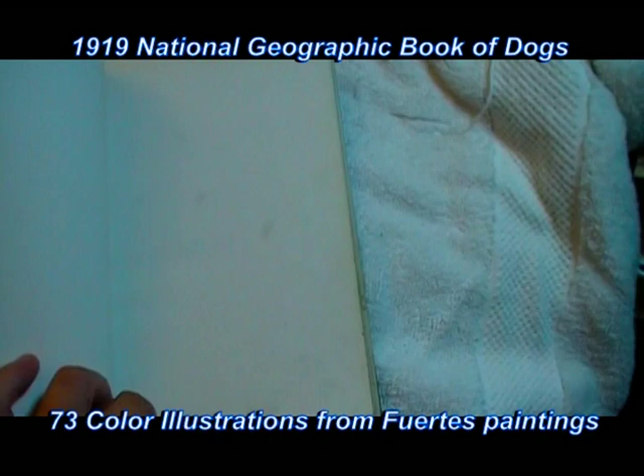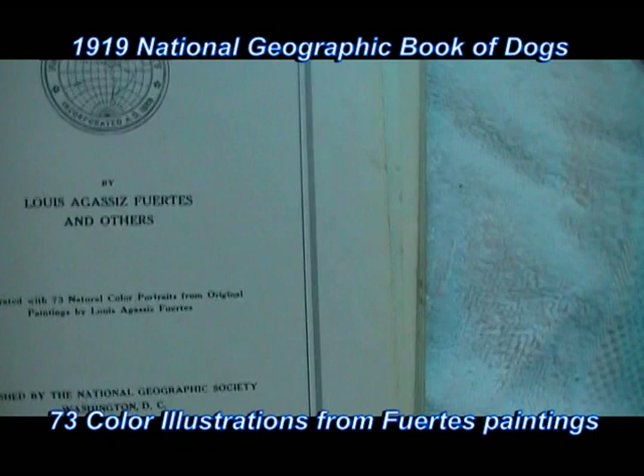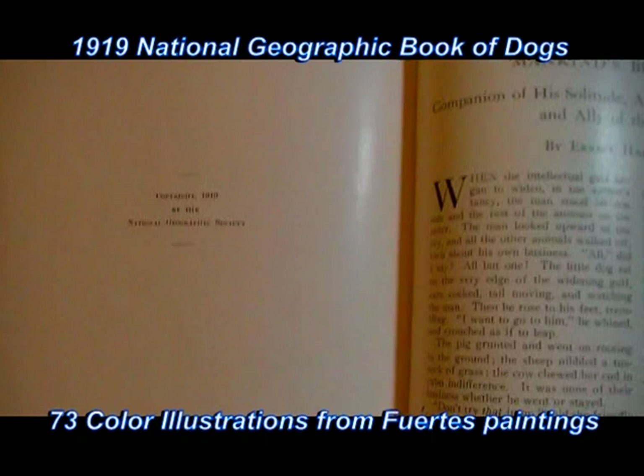Two white blank pages, then here's the title page: Book of Dogs — An Intimate Study of Mankind's Best Friend, by Louis Agassiz Fuertes and others. 73 natural color portraits from original paintings — that's probably the most valuable part of this book; many people cut them out and sell the prints. Copyright 1919, National Geographic Society.